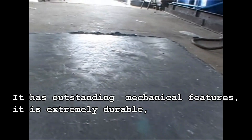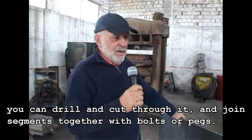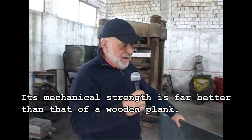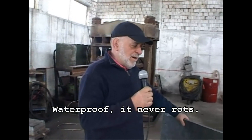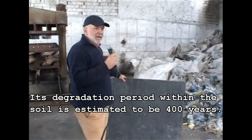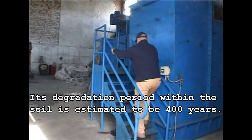It has outstanding mechanical features. It is extremely durable. You can drill and cut through it and join segments together with bolts or pegs. Its mechanical strength is far better than that of a wooden plank. It is waterproof, it never rots. Its degradation period within the soil is estimated to be 400 years.